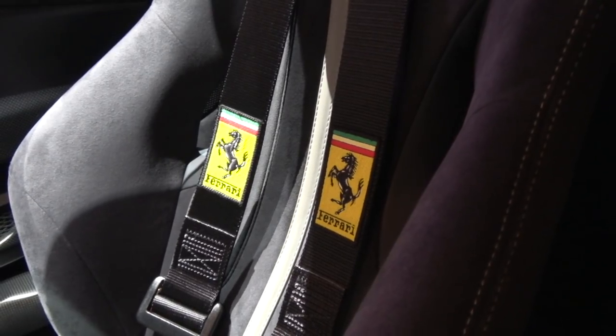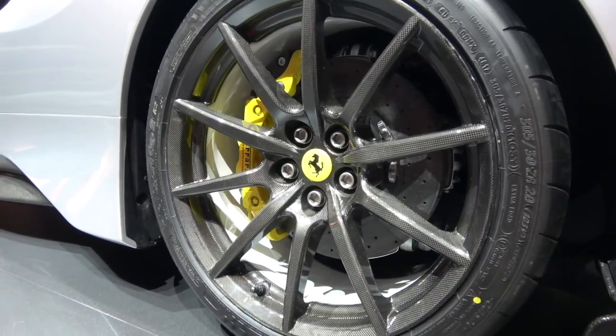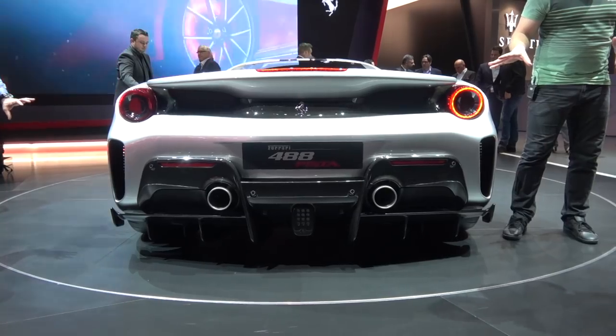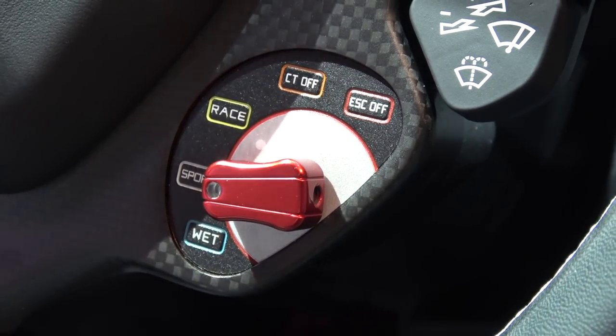The 488 Pista debuts Side Slip Angle Control 6, and now it's also in control of the brakes. The idea behind SSC6 is that when ABS kicks in under heavy braking — even on track — it modulates the brakes to feel closer to the 488 GTE race car. In CT Off mode, you get a more natural, progressive, and racy brake experience rather than the augmented anti-slip of a conventional road car system.